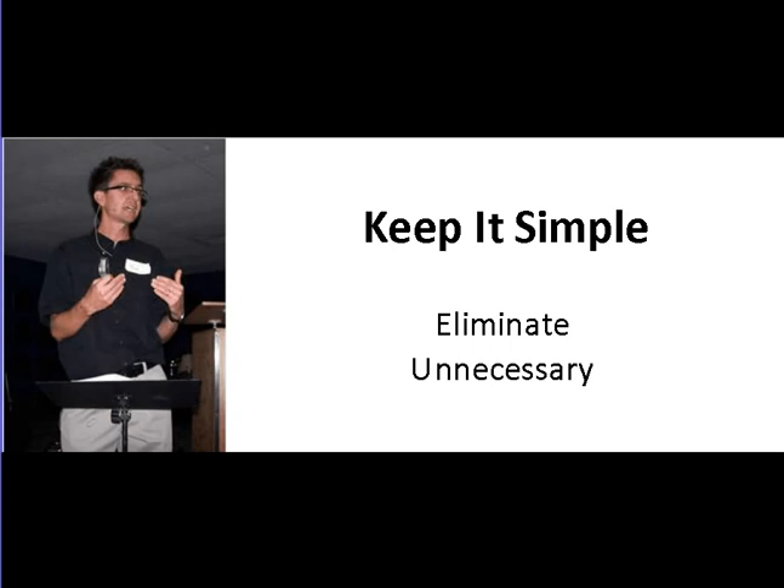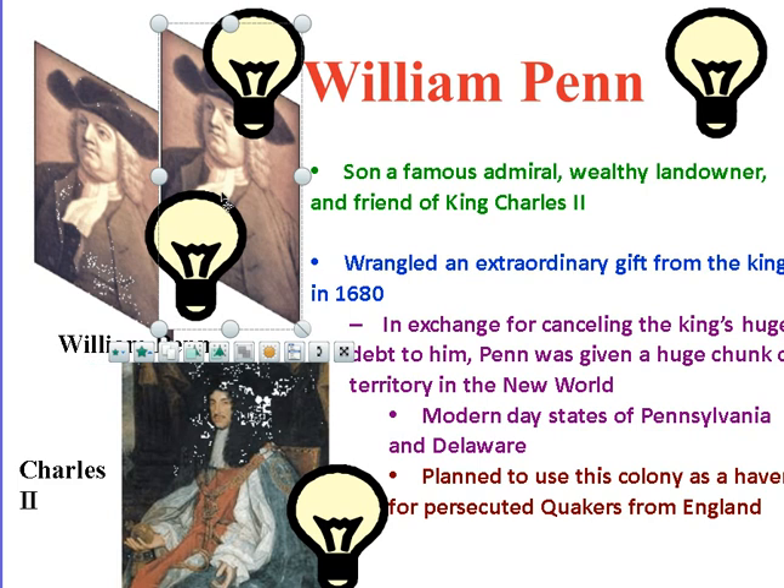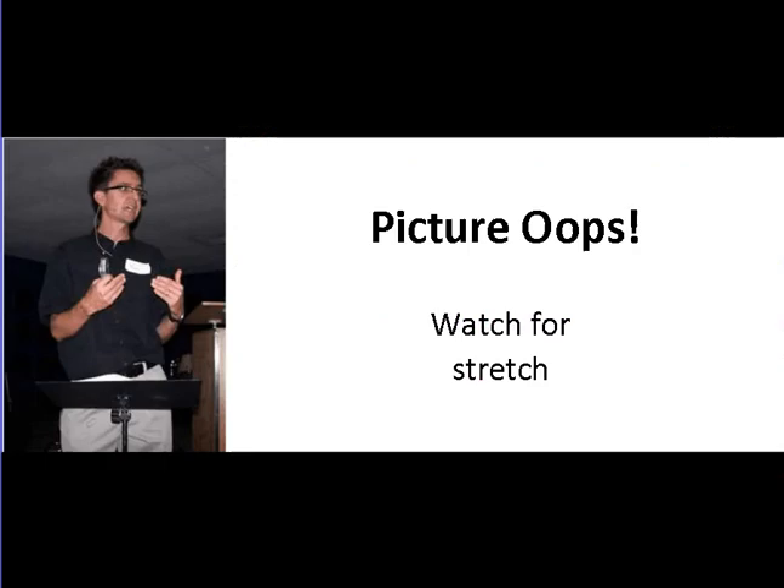Keep it simple. Eliminate any unnecessary things on the screen. You want to keep people focused and not have a lot of distracting things going on. Here is an example of how not to do that — we've got graphics all over the place, light bulb things, bent pictures, fancy text, different colored text all over. That's not keeping it simple; that's making it very complicated and not appealing to the eye at all.